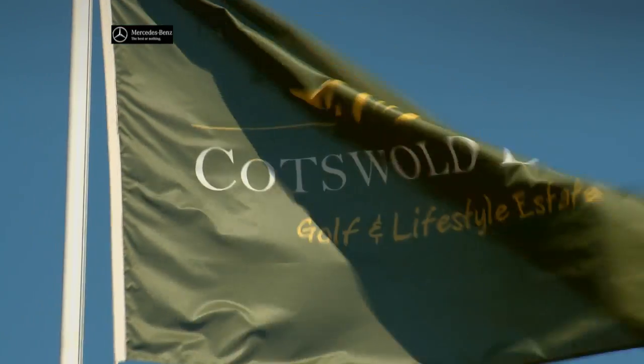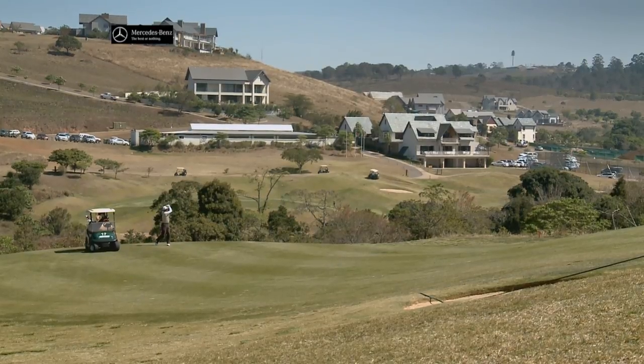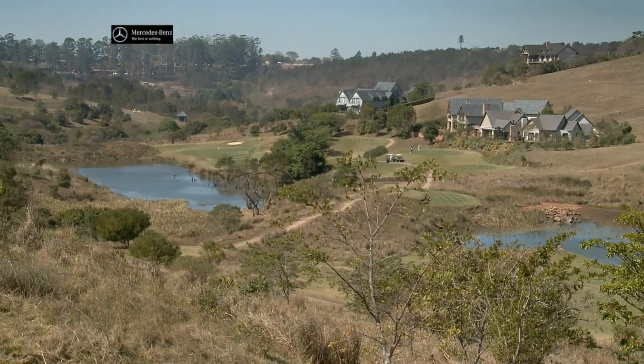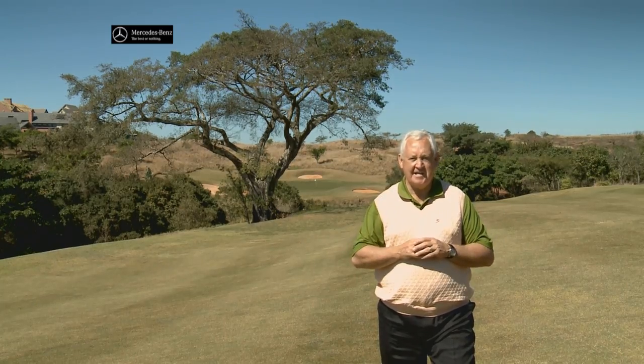Cotswold Downs has evolved into a wonderful residential golf estate with beautiful homes and a lovely piece of undulating ground where Peter Makovic designed a golf course that's different to anything else in the town, and that's what makes the golf course quite special.